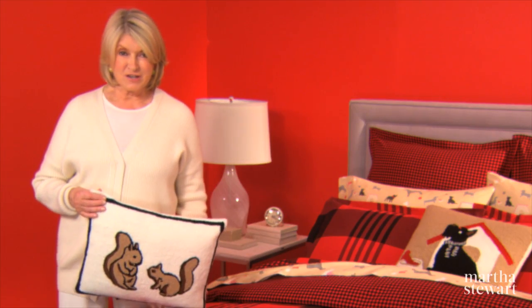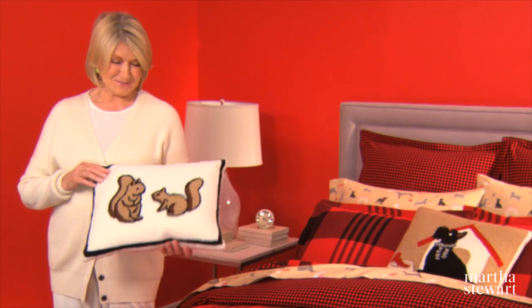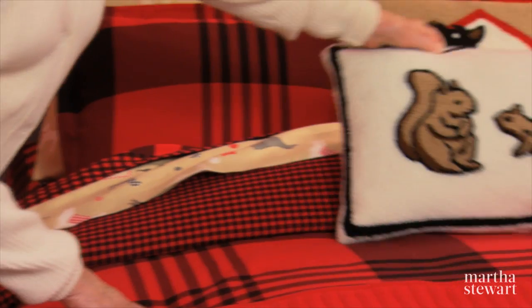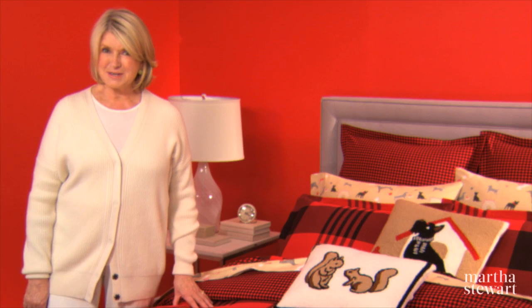And for a final touch, I like to add a warm throw at the bottom of the bed and maybe some decorative pillows — these charming animal pillows. I know my grandkids are going to just love them. Find all of these designs and the rest of the Martha Stewart collection only at Macy's.